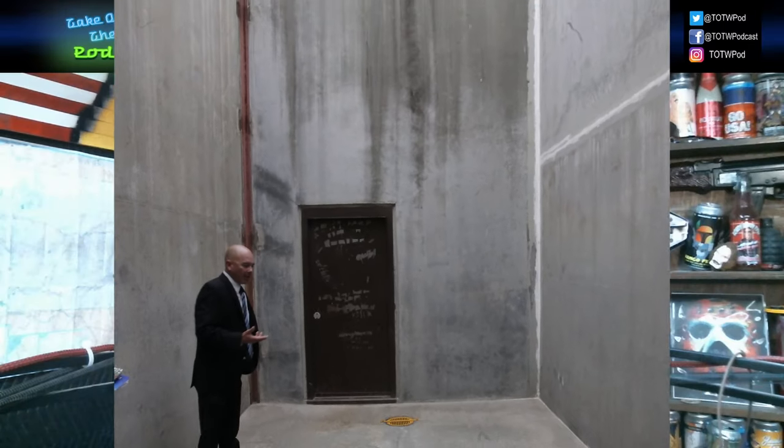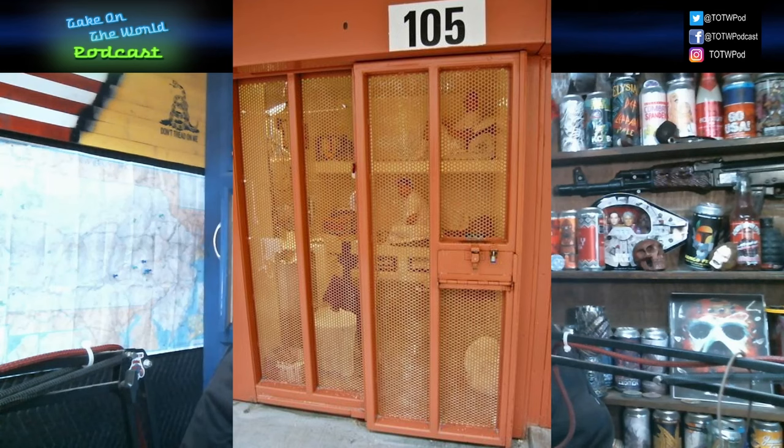Guarded vigilantly by armed personnel, six pods of 48 cells each are meticulously monitored from a central control booth. The cell doors, operated remotely, remain under strict authority. Though prisoners are granted brief reprieves for showers and solitary confinement in an 8-by-20-foot outdoor yard, their vision is often obscured by perforated steel doors, offering guards a watchful advantage.